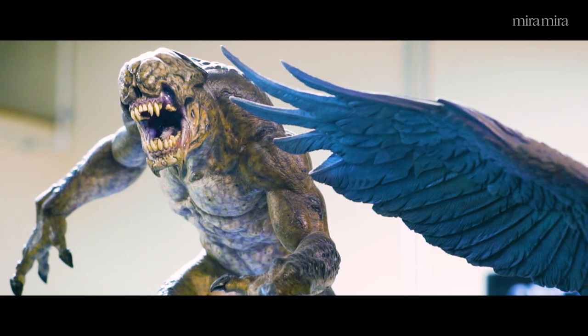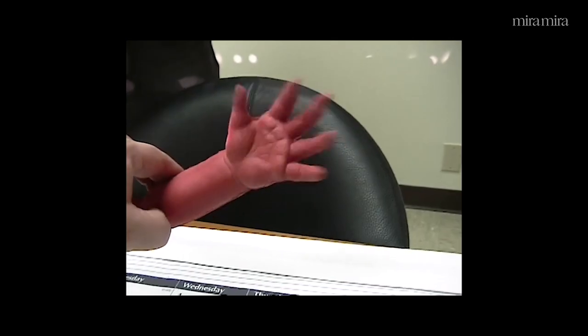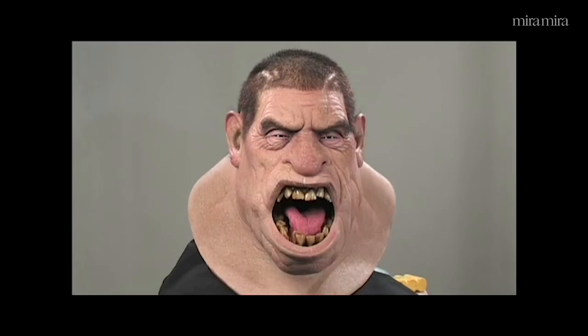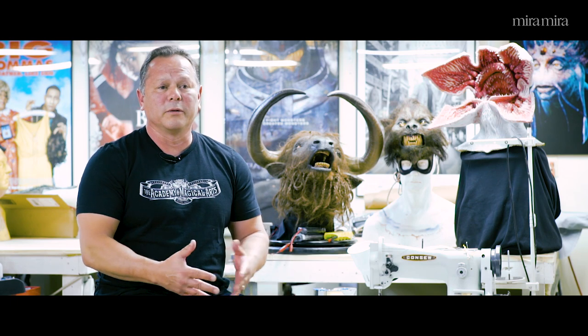The prosthetic makeup aspect of it, I liked sculpting, painting, and ultimately I really sort of found my home in the animatronics design. So I started doing that for the last several years of my career before we started Spectral Motion.